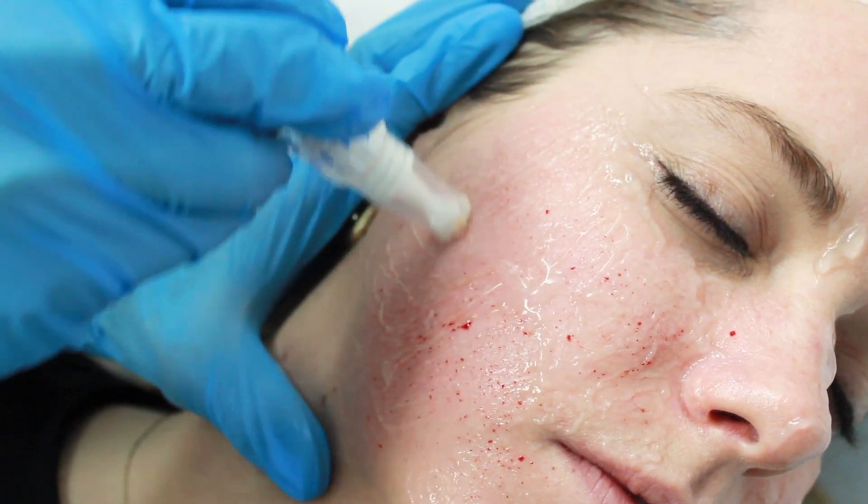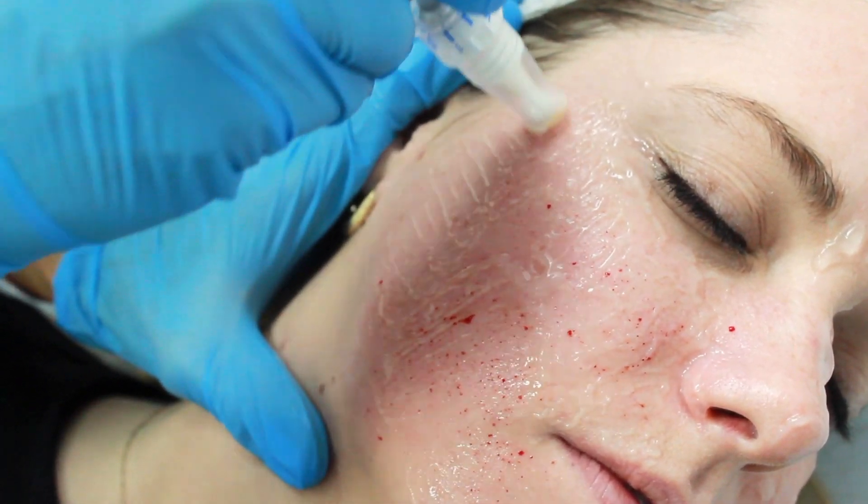I became interested in SkinPen when I found out that Chelsea and Westminster Hospital used it in their Burns unit. They have four devices there and have been getting fantastic results. That led me to investigate it further and I've been really impressed with the outcomes that they've been getting.